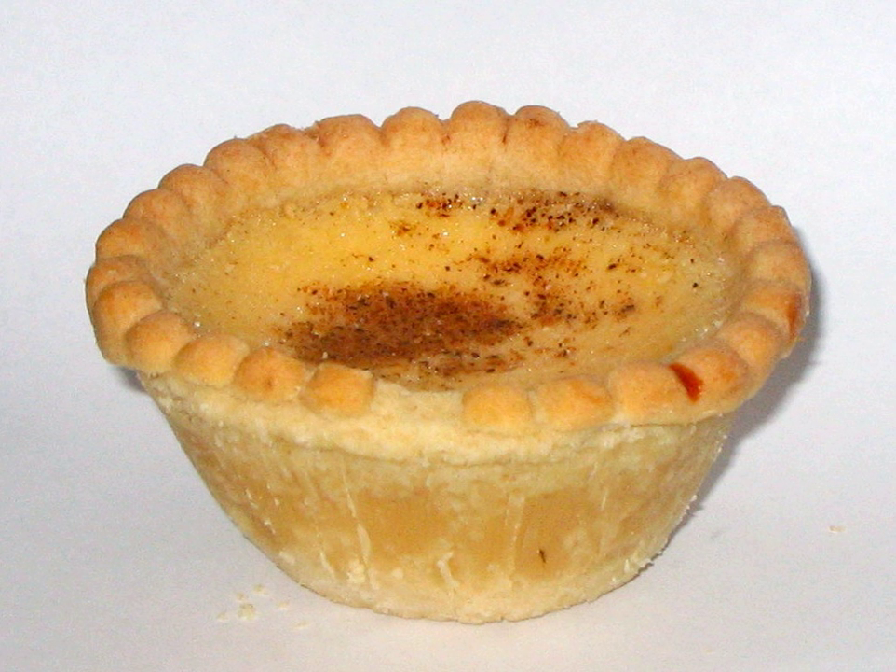Modern custard tarts are usually made from shortcrust pastry, eggs, sugar, milk or cream, and vanilla, sprinkled with nutmeg and baked. Unlike egg tarts, custard tarts are normally served at room temperature. They are available either as individual tarts, generally around 8 cm across, or as larger tarts intended to be divided into slices.